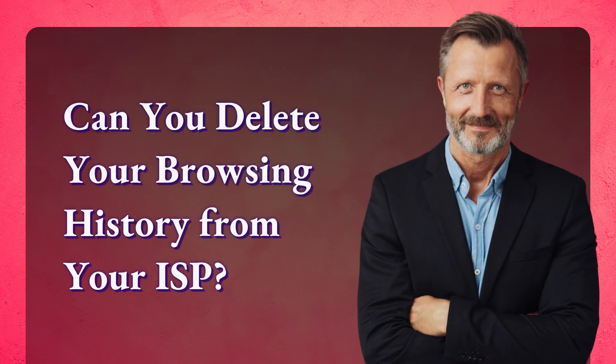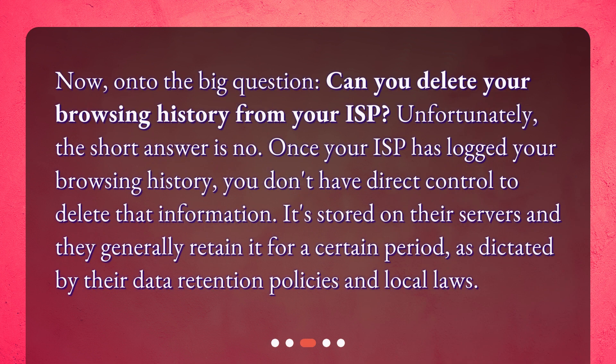Can you delete your browsing history from your ISP? Unfortunately, the short answer is no. Once your ISP has logged your browsing history, you don't have direct control to delete that information. It's stored on their servers and they generally retain it for a certain period, as dictated by their data retention policies and local laws.